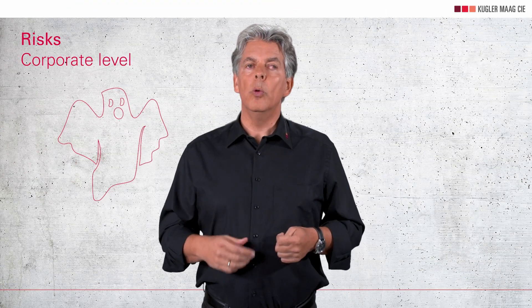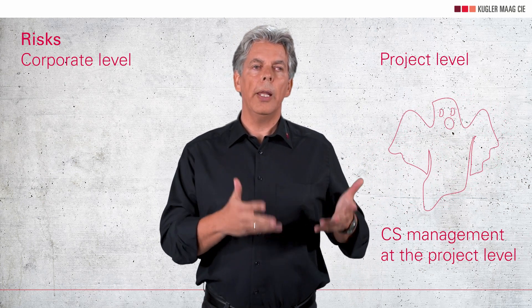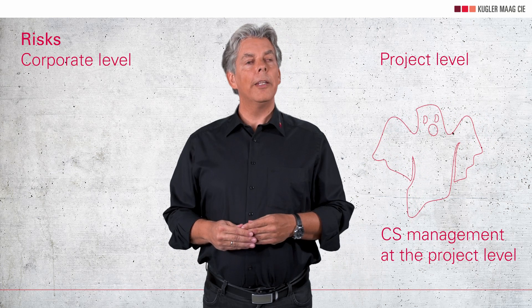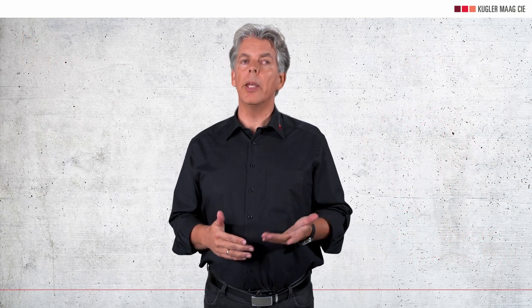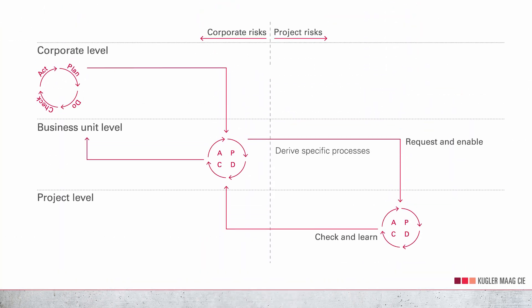When we move to the project level, we also cross the threshold from company-related to project-related risks. Derive specific processes to guide the implementation of cybersecurity measures for use in the field — for example, when must the project lead conduct risk assessments? As a project lead, you are also confronted with requirements from third parties, especially from your customers. Therefore, you need to know how you can cope with additional customer specifications, some of which go beyond both of the standards.